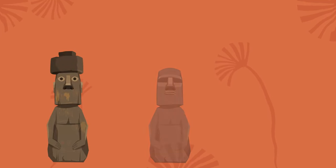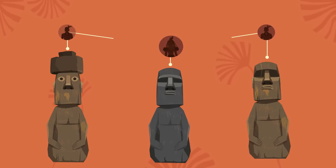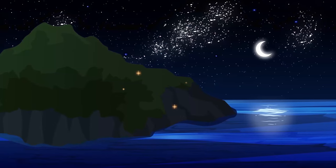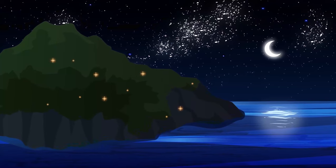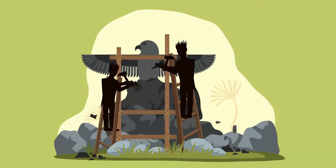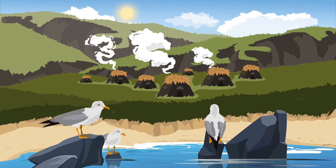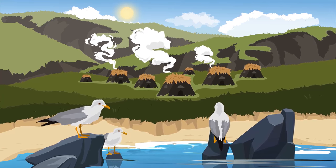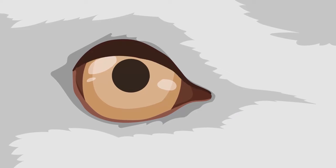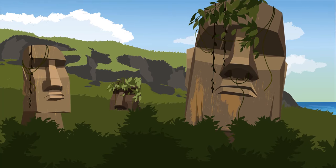Another theory suggests that what people believed in changed over time. Supposedly, the islanders once saw the statues as a connection to their ancestors. After some time, though, rituals depicting a show of strength and endurance became more widespread, and islanders started to carve images related to seabirds. Seabirds became the main animal on the island, and people started to believe that their ancestors looked over them through birds instead of the statues — so there was no longer a reason to build the moai.